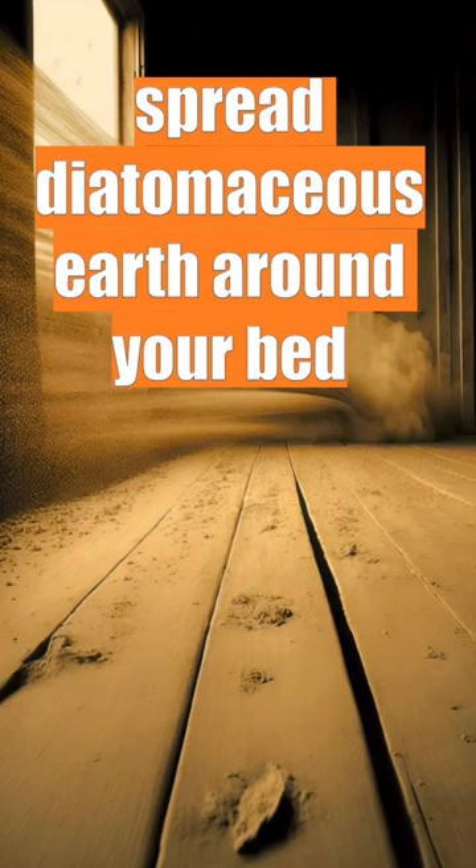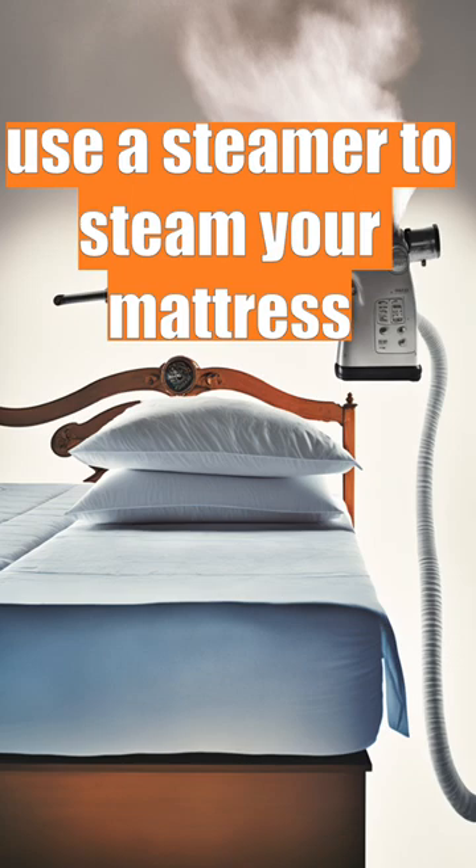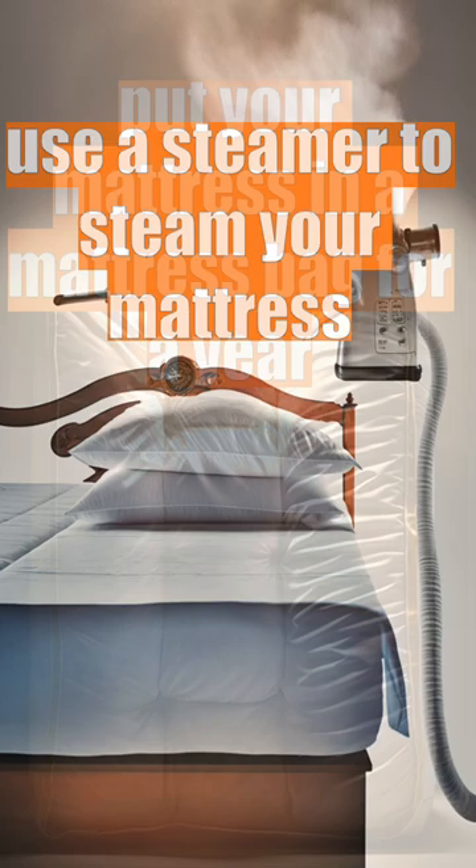The bed bug population will steeply decline after 10 days. Third, use a steamer to steam your mattress — bed bugs die at 50 degrees Celsius or 122 degrees Fahrenheit. Fourth, put your mattress in a mattress bag for a year.